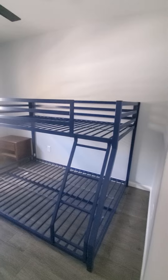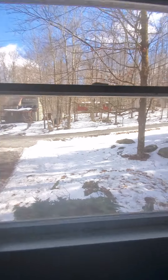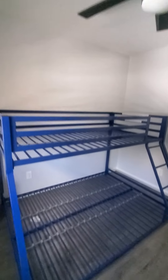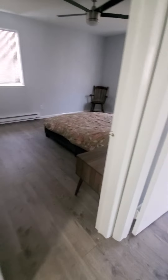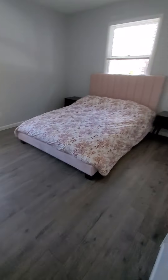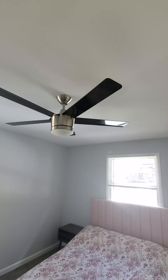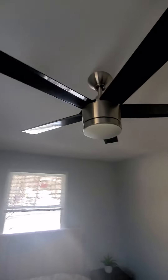Here is one bedroom with a double-wide bunk bed. Still plenty of room. Closet. And here is another room with a closet. That looks like a queen-size bed. They're going with the ceiling fan theme throughout.